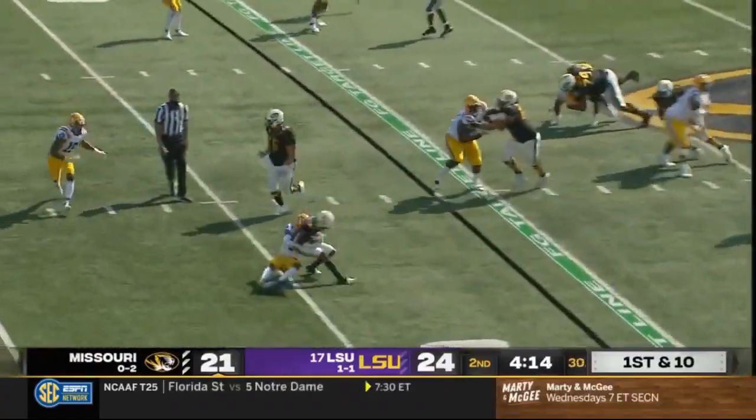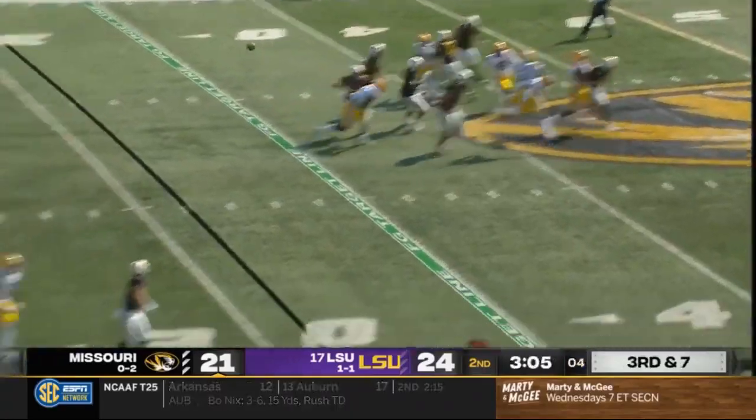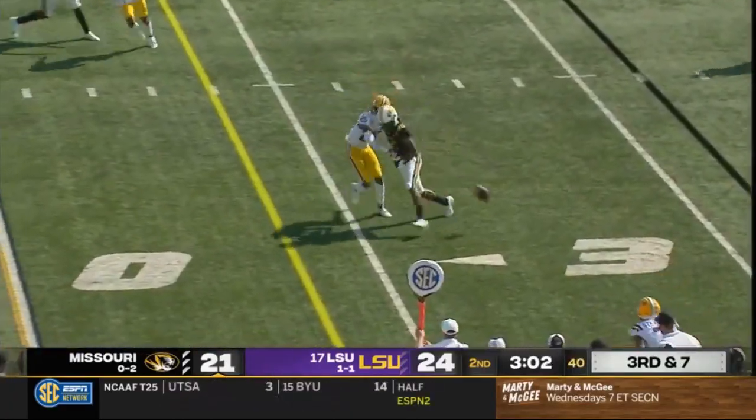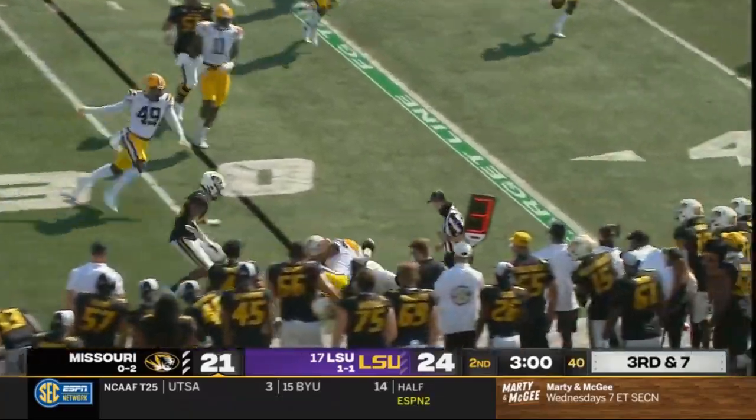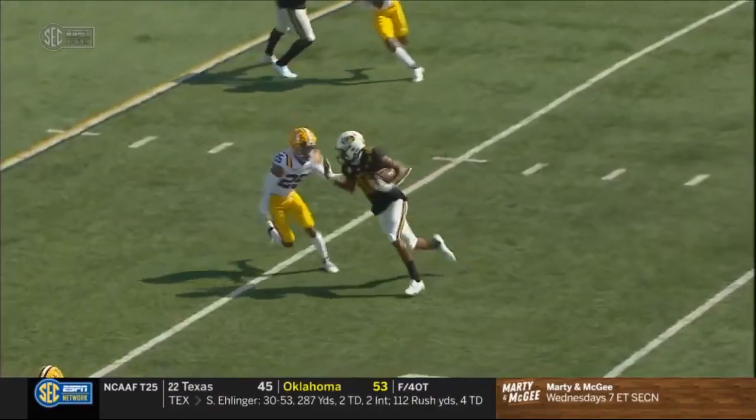Inside the 40 of LSU, a little slam pattern, quick tackle showing some pressure. They bring some extra pressure. Bazelak throws it — he's got his man. Caught the ball, punched out along the sideline. Still on the turf, a scramble for it — it's home.